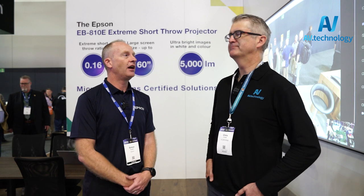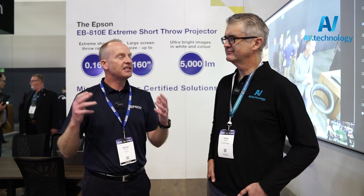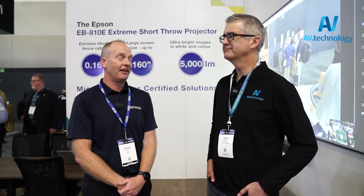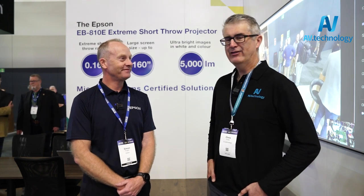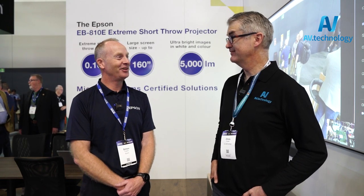And I think you see that at this show. The projected vendors that are here — it's us, it's Panasonic, it's Barco, it's Christie. This is where there is opportunity in the market. And it's good that we've got some good competitors in that space. Thanks Simon, thanks for taking the time to talk to us and have a good show. Thank you. Thanks, Chris.